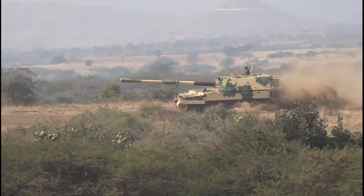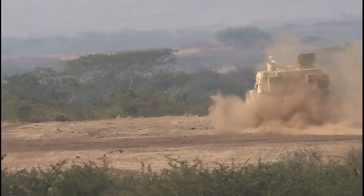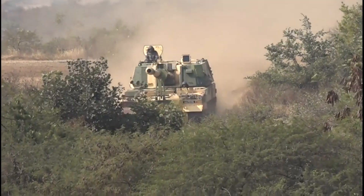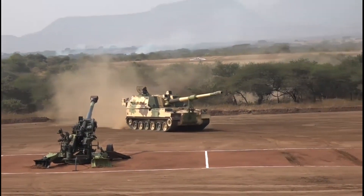The K-9 Thunder is a South Korean 155mm self-propelled howitzer designed and developed by Hanwha Techwin. The howitzer is designed to provide effective and deep-fire support.